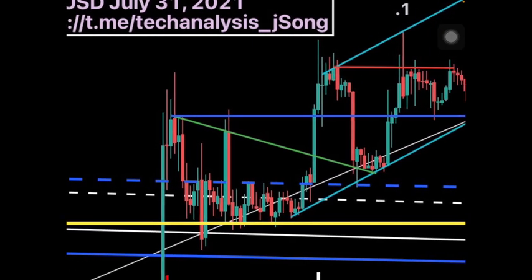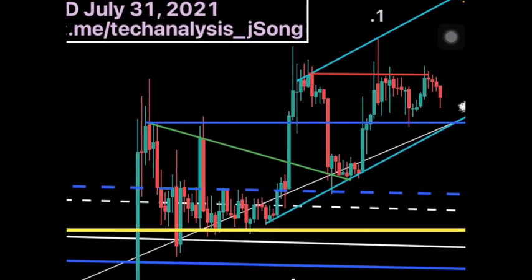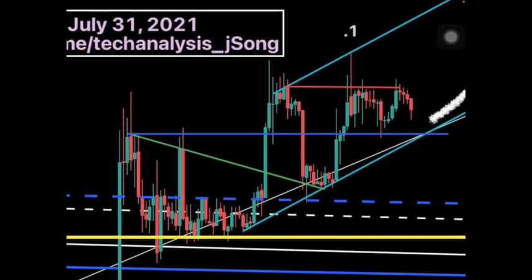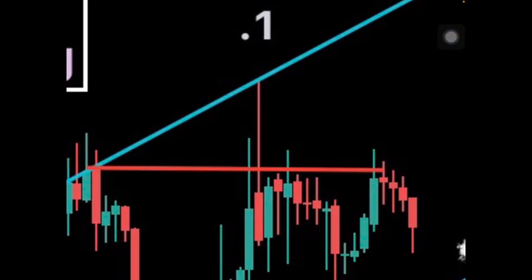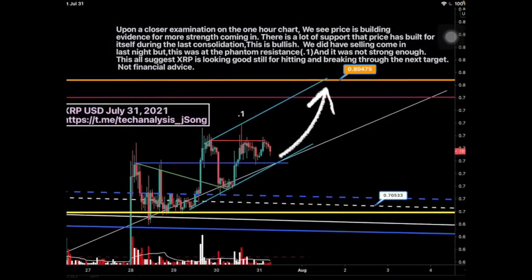Looking at the one-hour chart on XRP, we see this green line showing price was sitting on support. We are now above the blue line in the middle of the screen. We had some phantom resistance on this light blue line connecting two swings — I duplicated that and put it at the top. Yesterday price came right up to that line exactly. Price is building evidence for more strength; this is bullish.